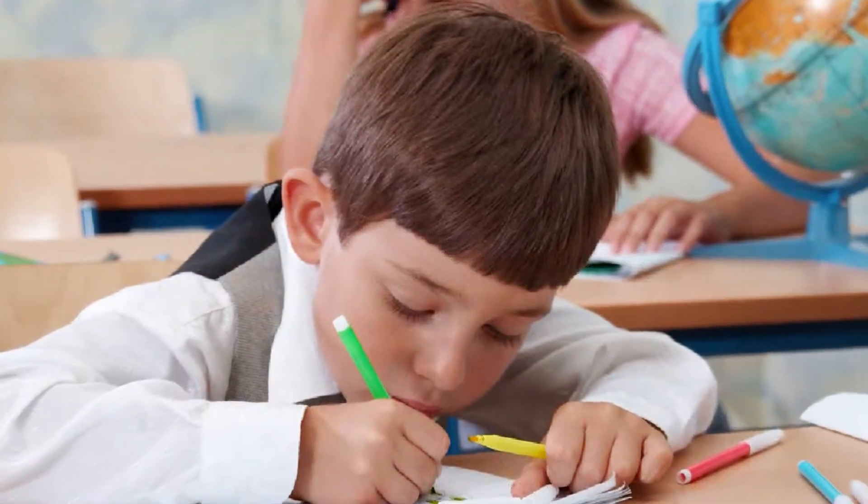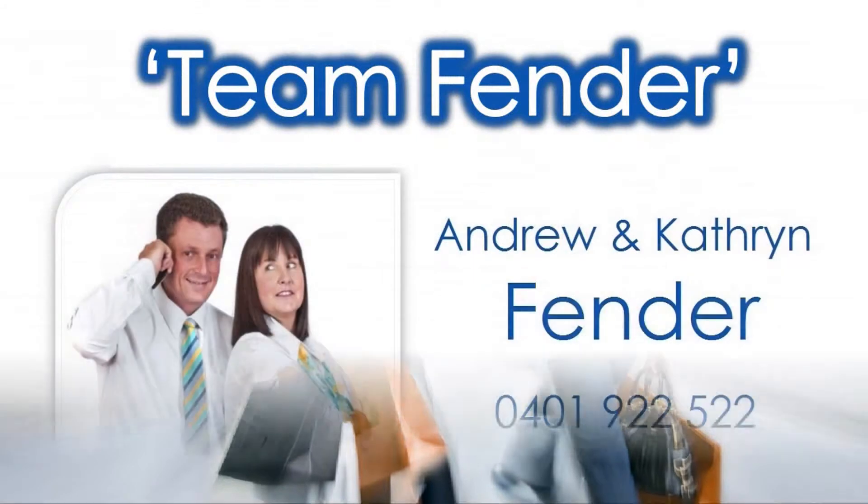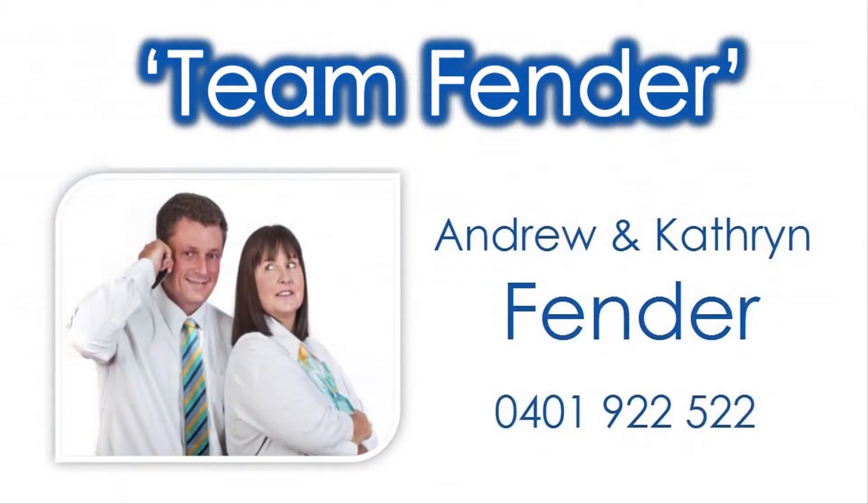Be close to quality schooling along with a short drive to further schools and major shopping in ever expanding Ellenbrook, by contacting Andrew and Catherine of Team Fender and live the Vines lifestyle today!